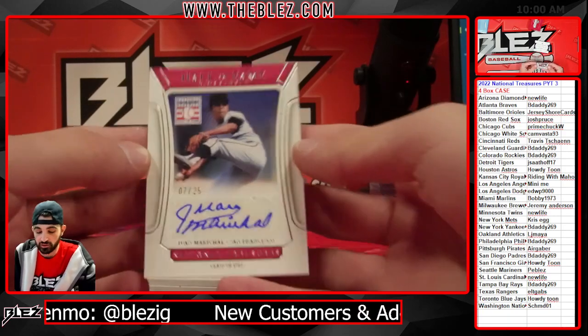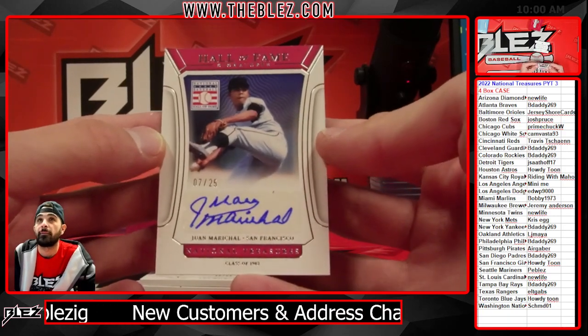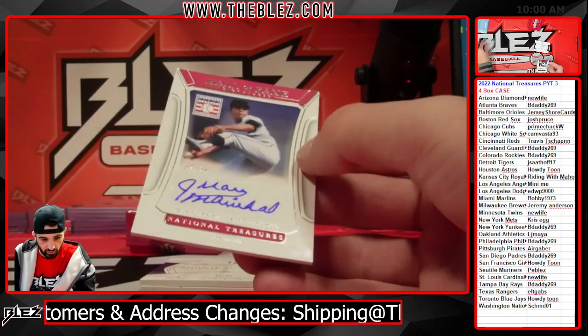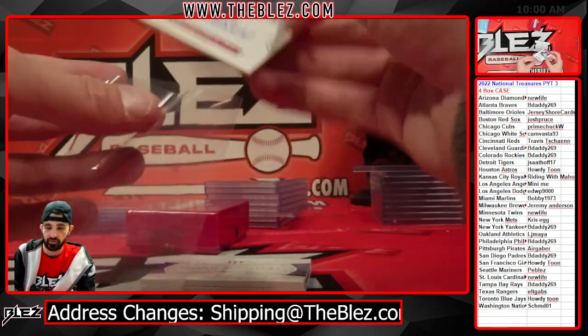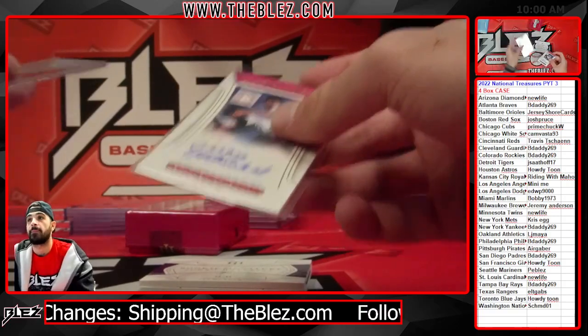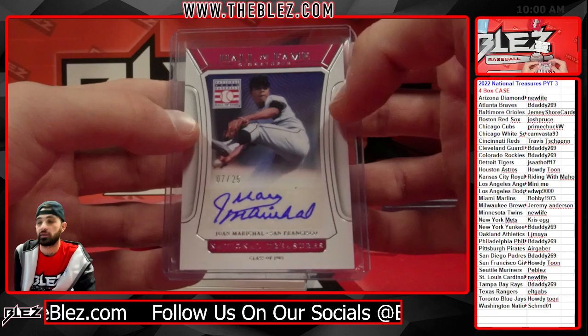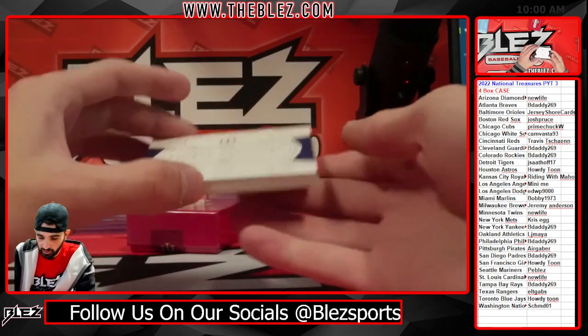Auto of Juan Marichal to 25 — Hall of Fame signatures for the Giants, class of '83. Howdy Tune gets Marichal on a booklet.